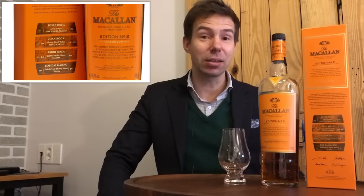Hello, whiskey friends. Welcome to Whiskey Whistle. I'm your host, Mark, and this is whiskey review number 141.